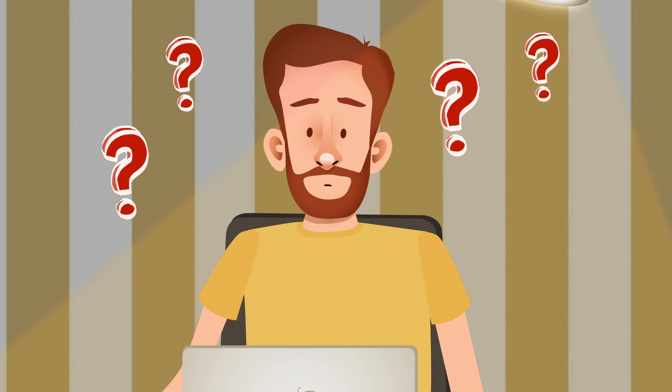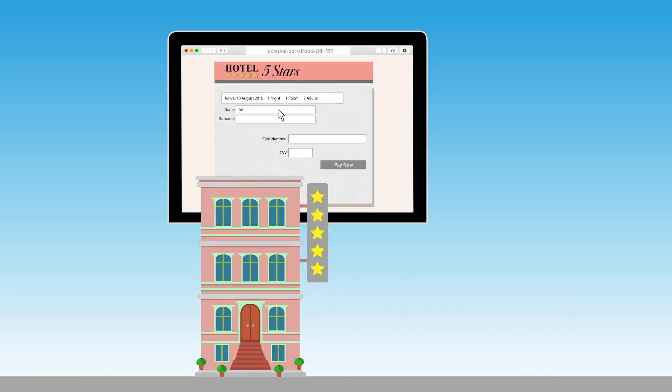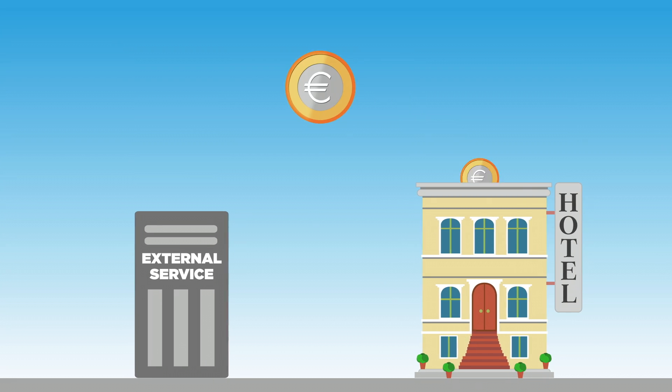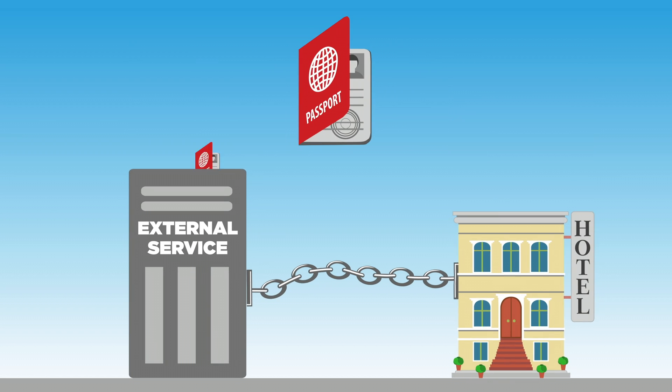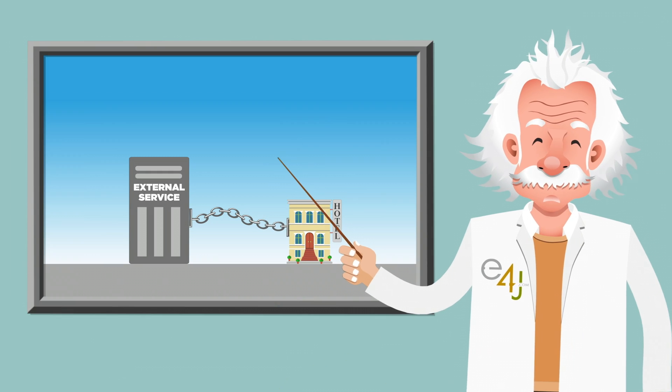This practice may confuse your clients and your hotel's reputation won't benefit from it. Just think of a hotel competitor that uses the same external booking service as yours — only a few colors and details are different in the booking process. Also, these external services usually apply commissions on direct bookings, and all the information of your own clients is collected and kept by the service provider. Not quite the best booking experience, is it?